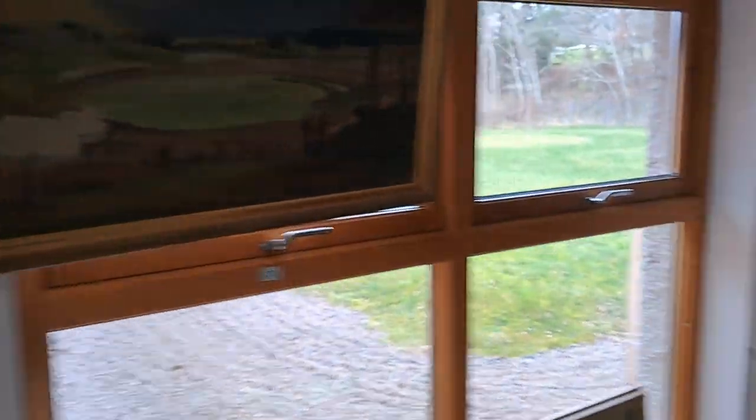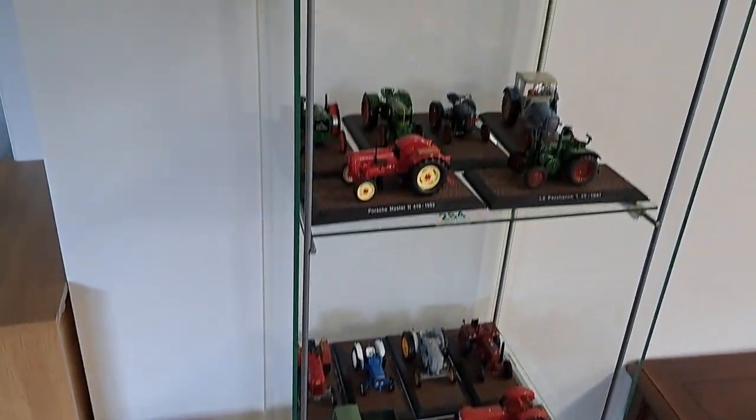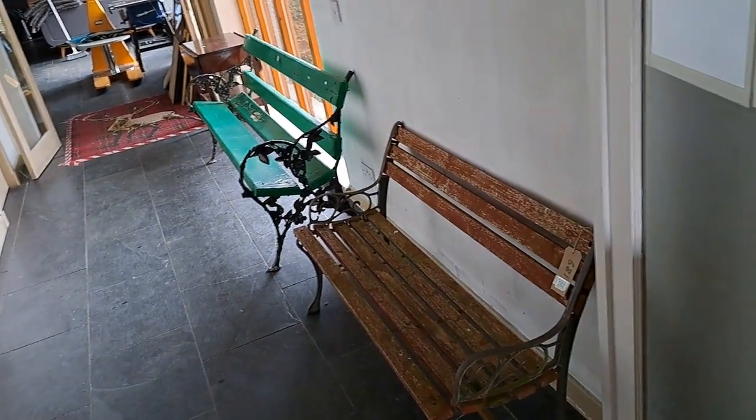We can't have a decent auction without a good old grandfather clock. Collection of toy tractors — all that collection there, with some garden benches, etc. They are in the sale.